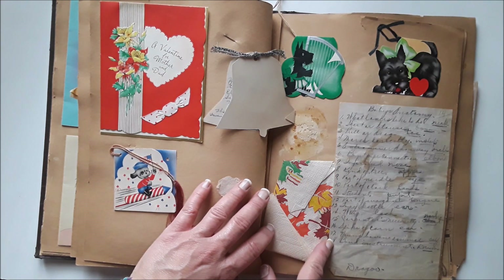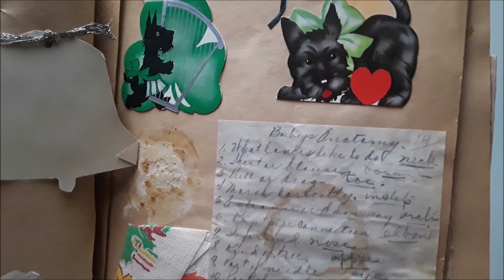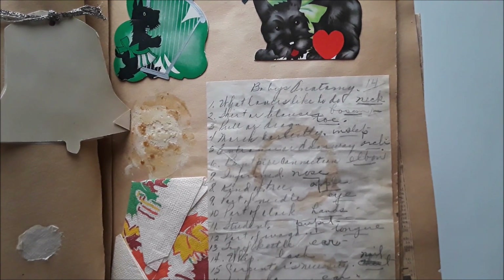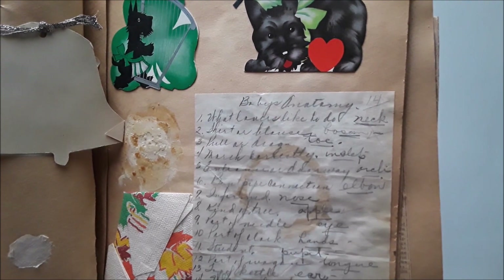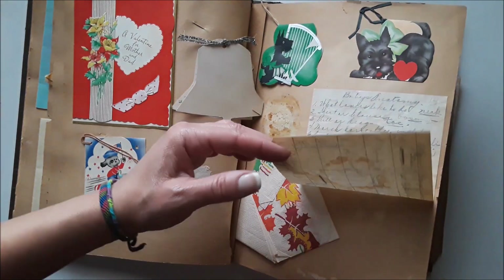And then this is a list of babies. This is interesting — it says 'babies,' and then it looks like 'anatomy.' This is kind of like what to do when you first have a baby — it gives you a list of things. Something like: neck, shirt or blouse, bosom, pull or drag, toe, march, step arch, elbow, nose, eye. That's really interesting — I don't know what that's about. That's way before my time, guys, sorry.